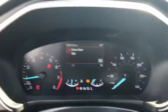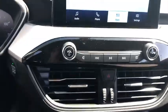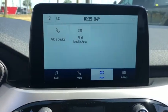Electronic stability control, heated front seats, power windows, brake assist, tachometer, overhead console, panic alarm, remote keyless entry, front reading lamps.